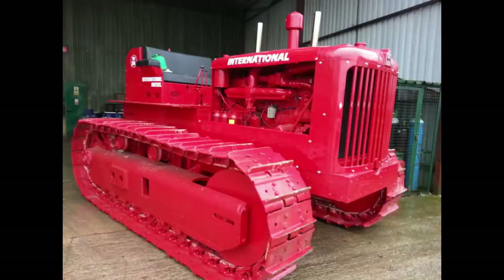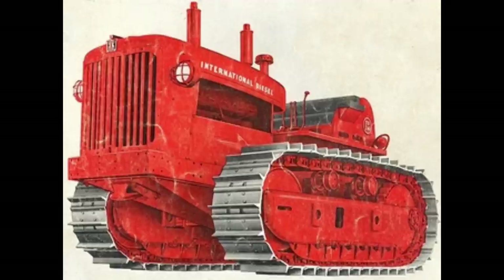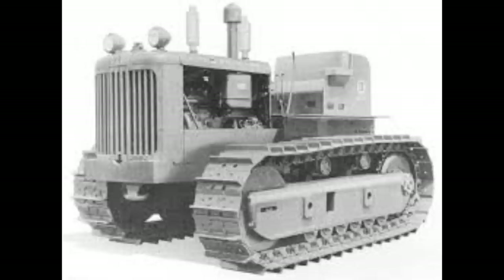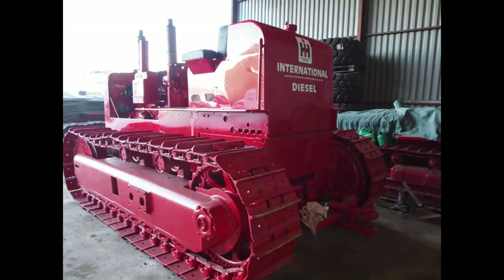Number 2: International Harvester TD24. This tractor was built by International Harvester in Melrose Park, Illinois, between 1947 and 1959, with a total build of 7,500. The engine is an International Harvester diesel engine, six-cylinder, liquid-cooled, with 1,090 cubic inches. The horsepower ranged from 111 to 168.